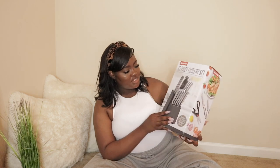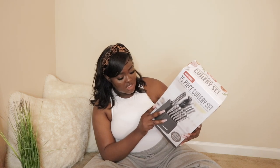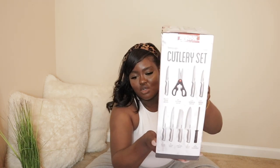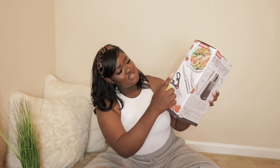I got a knife set — I needed one and I thought it would look really cute on the countertop. It comes with 15 pieces: scissors, steak knives, a whole bunch of knives, and a knife sharpener. I just really wanted it for the aesthetic. It's from Macy's — they were having a sale, and the receipt says it was $41 for the knives.